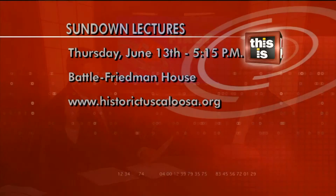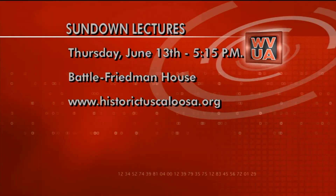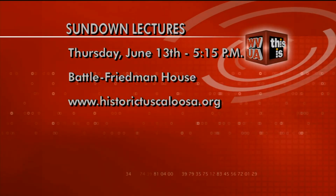That'll be neat. Lucy, thank you so much. Thank you for having me. The next Sundown Lecture is Thursday, June 13th at the Battle Freedman House. Light refreshments will be served starting at 5:15 p.m. You can find out more online at HistoricTuscaloosa.org.